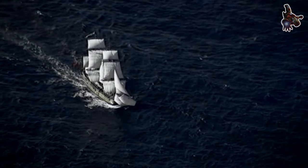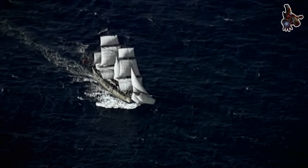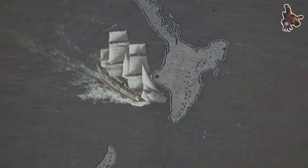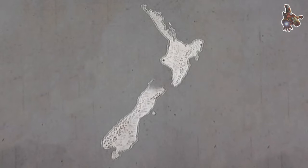The construction and design of the HMS Endeavour reflected the practical requirements of an exploration and research vessel. While not a large or luxurious ship, its sturdy construction and sailing capabilities allowed Captain Cook and his crew to navigate the treacherous waters of the Pacific and make significant discoveries during their voyage.